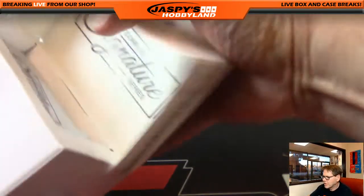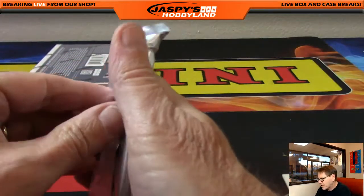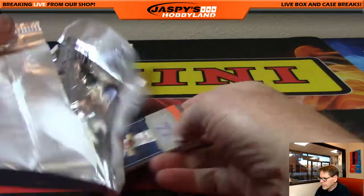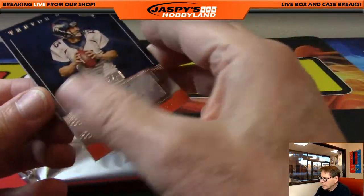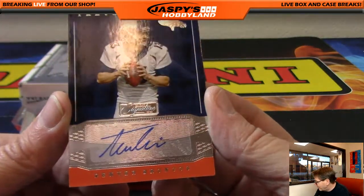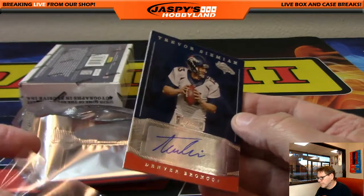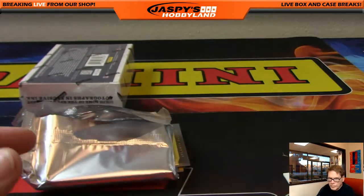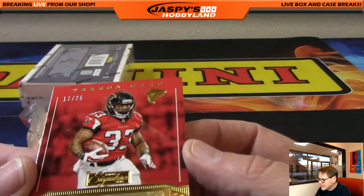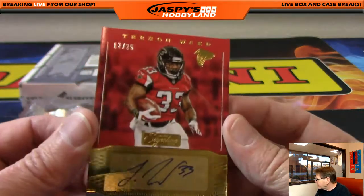Alright, next up — two boxes to go, folks, and there's more in the store. Jaspyshobbyland.com — follow us on Facebook, Twitter, Instagram at jaspyshobbyland. First up: wow, Denver Broncos! Trevor Siemian having a very fine year for the Denver Broncos — that's Rick T, unnumbered. And next up: 17 of 25, Teron Ward, Atlanta Falcons, going out to Kyle.